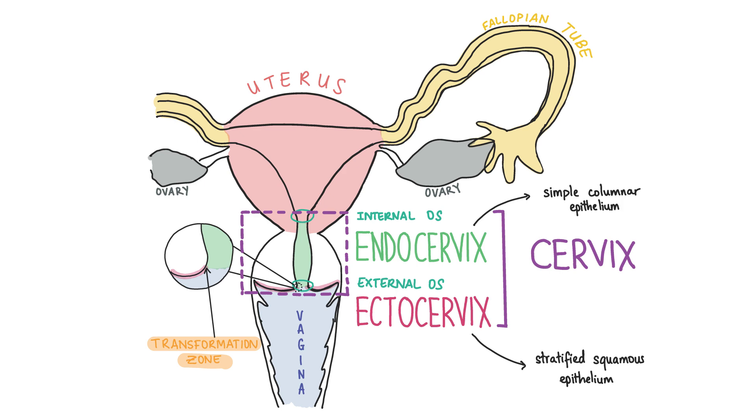The transformation zone can be visualised as there's a changing colour from the pale, pink, shiny, smooth surface of the endocervix to the reddish, granular appearance of the ectocervical canal. The transformation zone is the most common site for the development of cervical SCC, or squamous cell carcinoma.